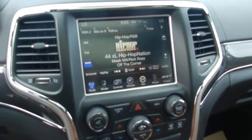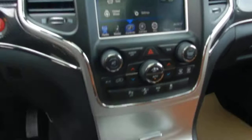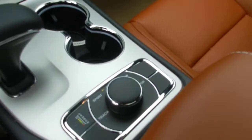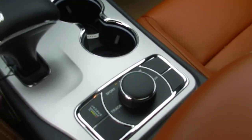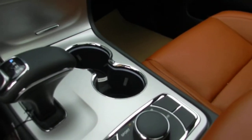You also have navigation, climate control, and heated and cooled seats. With these SRT8s you have many different drive modes — sport mode, track mode, and different modes for snow. There is also a launch control for when you really want to race this thing.